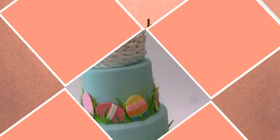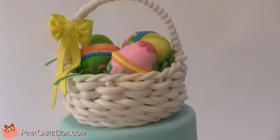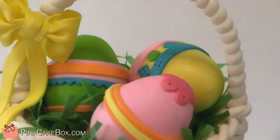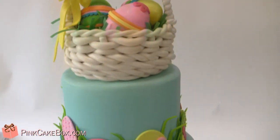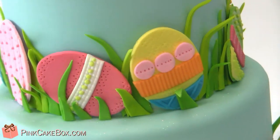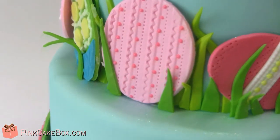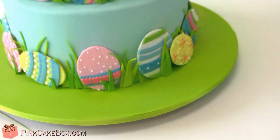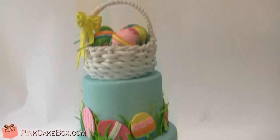Look at this cute little Easter cake with an adorable little basket on top, hand-woven, just like a real one. Decorative Easter eggs, a little bow, and all eggs that have fun textures and decorations on them. And they're all hiding in the grass, waiting for someone to find them. Happy Easter!